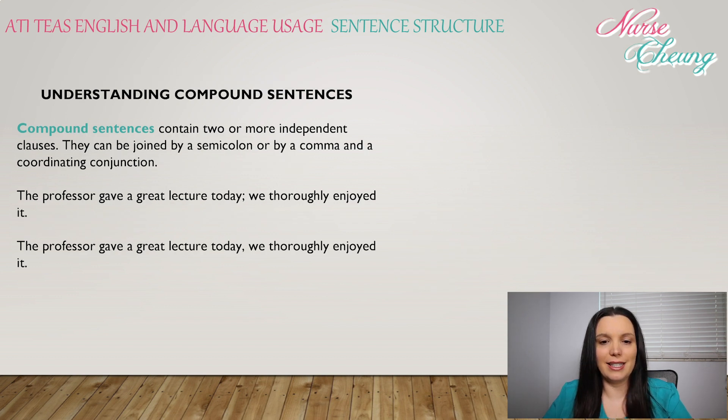Compound sentences contain two or more independent clauses. They can be joined by a semicolon or by a comma and a coordinating conjunction. For example: 'The professor gave a great lecture today. We thoroughly enjoyed it.' Both versions — separated by a period or joined with a semicolon — are correct.